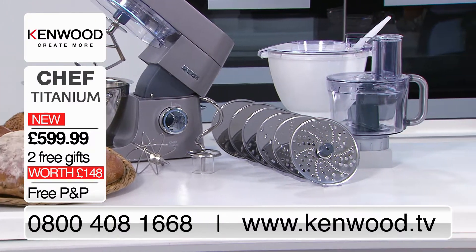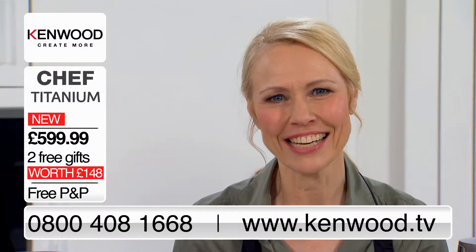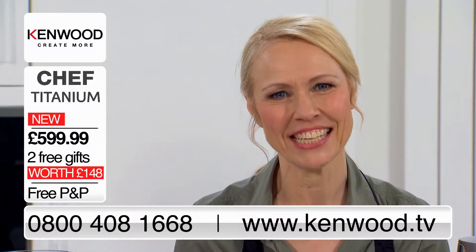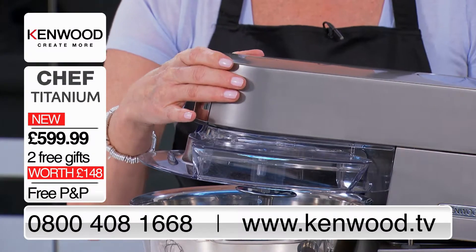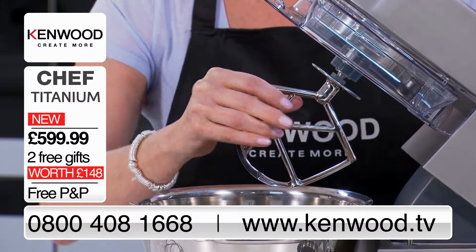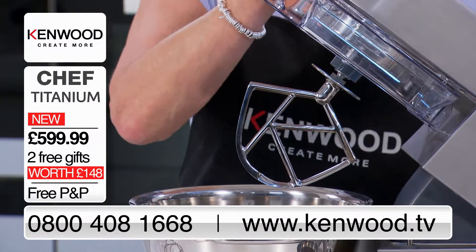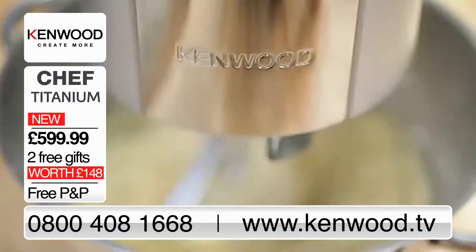You're going to love this machine. The number to call is on your screens now or you can order online at kenwood.tv. It's super simple to add a tool to the Chef Titanium — just lift the head, insert a tool, twist to lock it back into place. This is the iconic stainless steel K-beater, great for making pastries or biscuits.